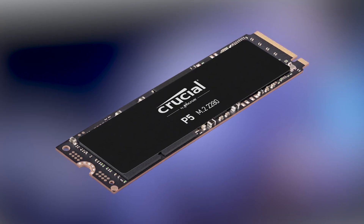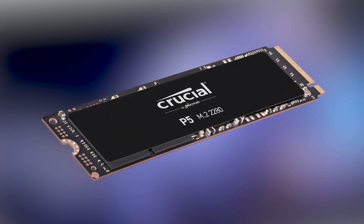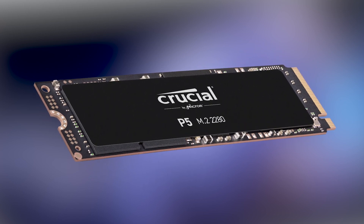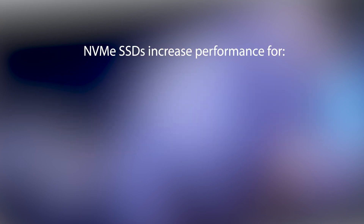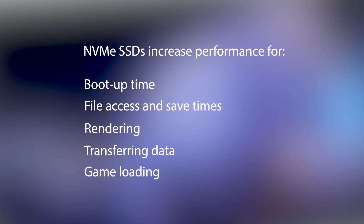The P5 is an enthusiast class SSD which features Micron's third generation 96-layer triple-level cell NAND flash and a brand new six-core NVMe controller. As it's engineered with NVMe technology, the P5's performance can deliver impressive speeds for tasks such as system boot up, file access, rendering, data transfers, and of course game loading.